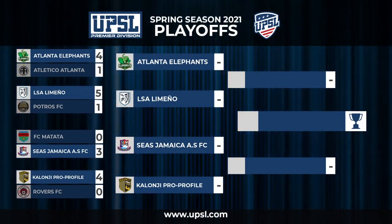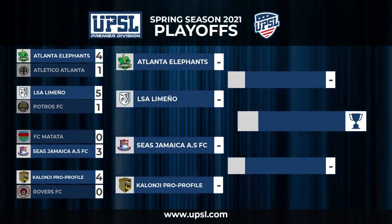Up next for Atlanta Elephants — a matchup against LSA LeMano, so that should be tough.